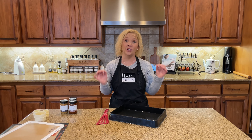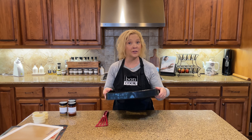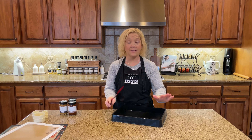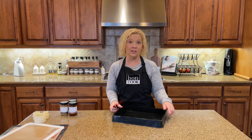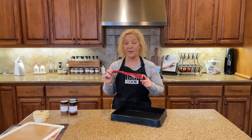Our next special is called Cook Together, and it includes one of my favorite items, our rectangular flexi-pat, and our signature spatula. This collection is $69, which is the price of the rectangular flexi-pat, and then you get the signature spatula for free.